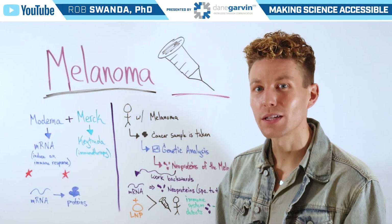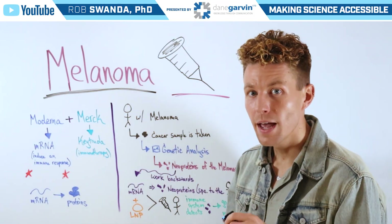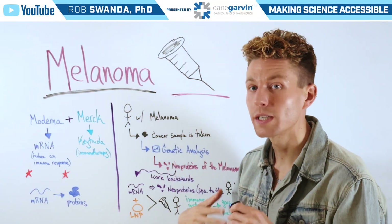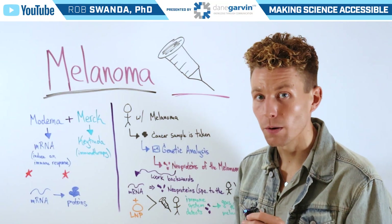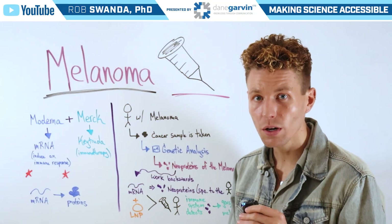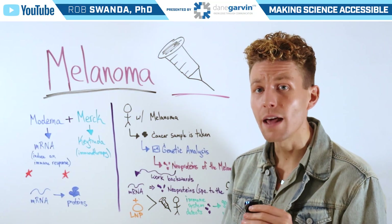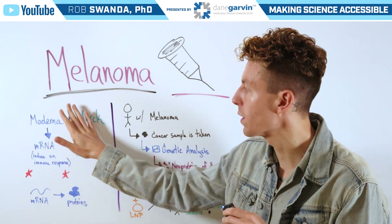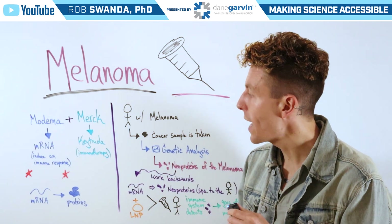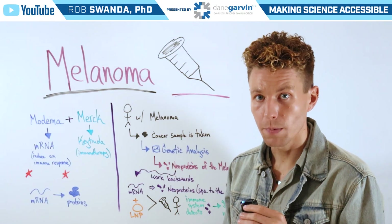The clinical trial running for this vaccine involves two companies, Moderna and Merck. Merck is providing a drug called Keytruda, which is an immunotherapy — I've already covered how that drug works in a separate video, linked in the description. For today's video, we're only going to focus on the drug Moderna is providing, which is an mRNA strand used to induce an immune response.